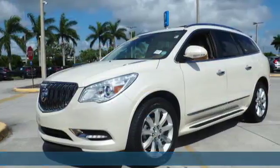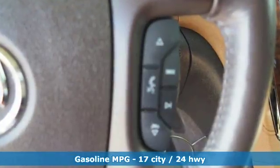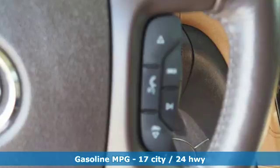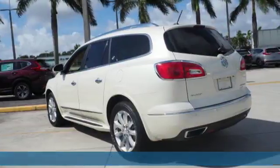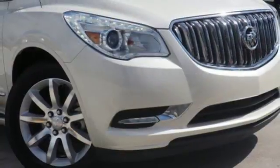They included power adjustable seats and a multifunction steering wheel. Further refinements include IntelliLink, Tri-Zone climate control, a garage door transmitter, and rear park assist. Add to that Xenon headlights and the convenience of a backup camera.